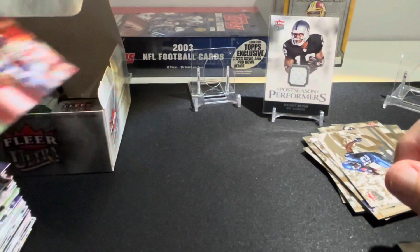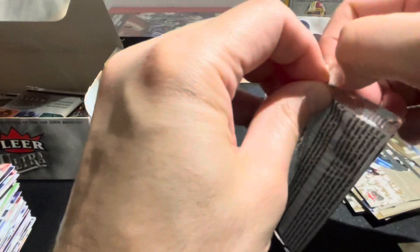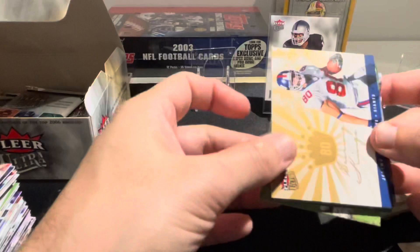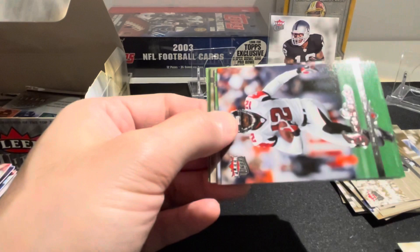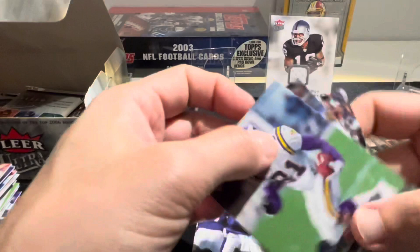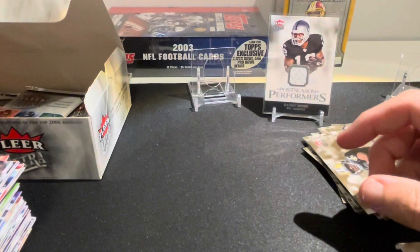No Brady, no Hester. I was happy to pull the Vernon Davis rookie and obviously the Moss jersey, but I'd really like to pull Brady - I don't have the one from this set. I have about 150 Brady cards but not this one. Jeremy Shockey Scoring Kings, Michael Jenkins, Tatum Bell, Kyle Boller - our gold is Aaron Brooks. Nate Burleson, Isaac Bruce, and Kerry Collins with the Raiders.